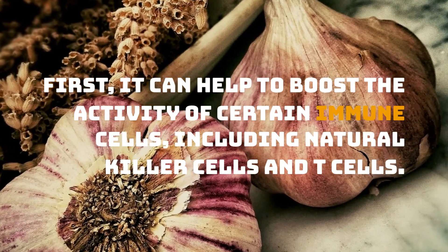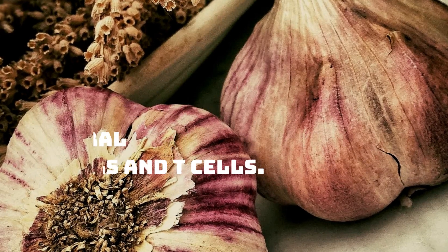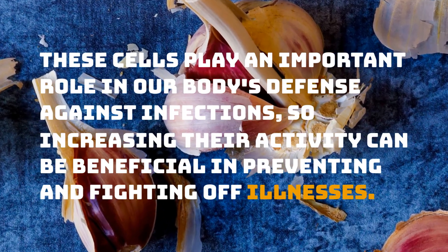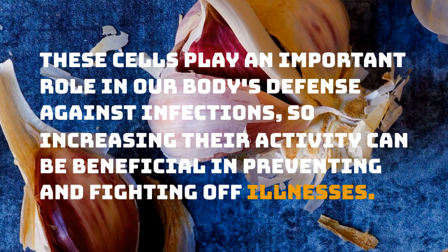First, it can help to boost the activity of certain immune cells, including natural killer cells and T cells. These cells play an important role in our body's defense against infections, so increasing their activity can be beneficial in preventing and fighting off illnesses.